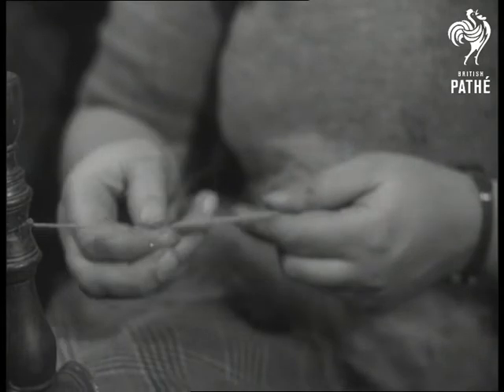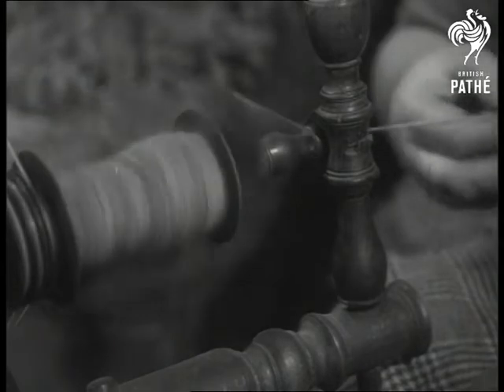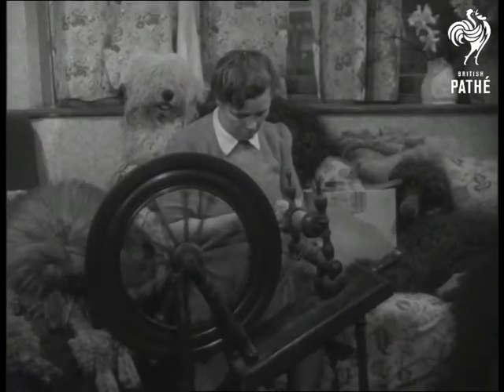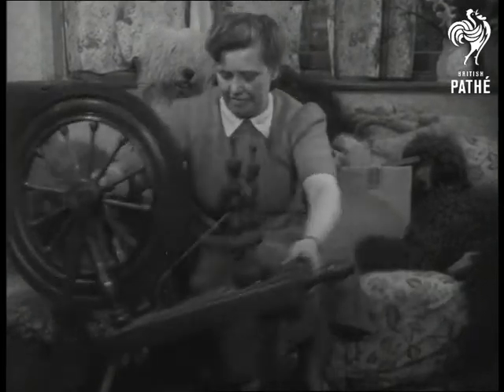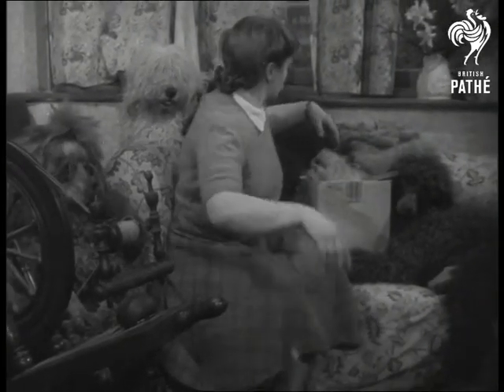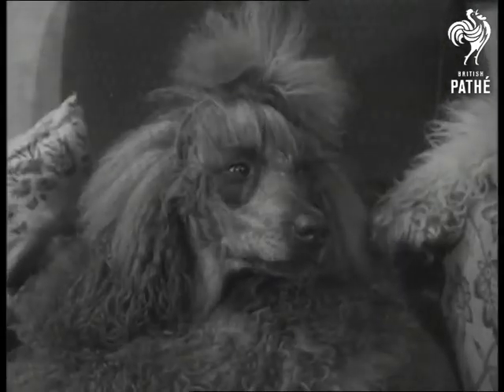Gloves are not the only things that Miss Singer has made with the aid of her shaggy pets. Scarves, jerseys and even hats have been produced in the family. With spinning over for the moment, it's old Teddy's turn to relax now, while Mistress gets on with the knitting.